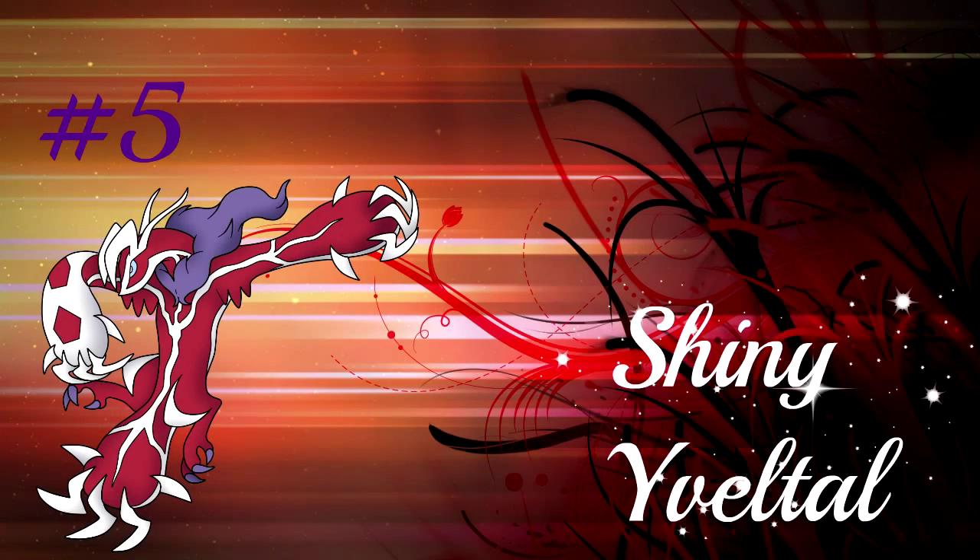Number 5 is Yveltal. Even though the shiny was never released — not legit anyway — it still looks awesome and I wouldn't mind having this Pokémon at all. Also, what other Pokémon besides Yveltal and Clauncher or Clawitzer have these colors? Red and white — that's very uncommon for a shiny.